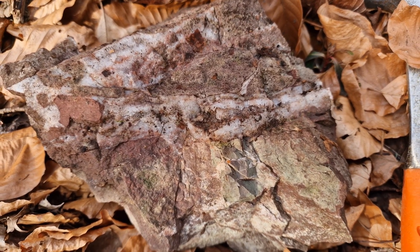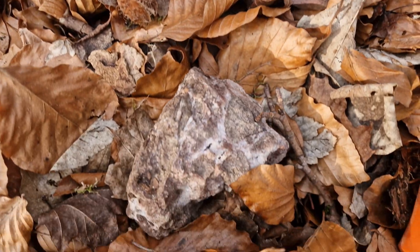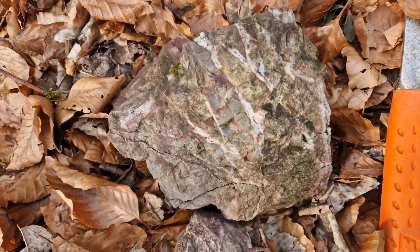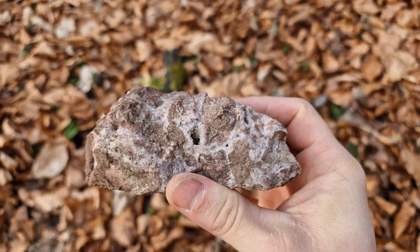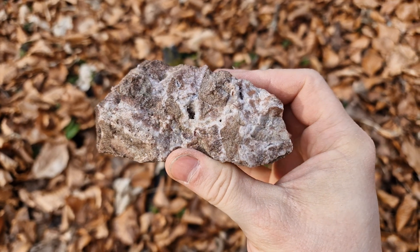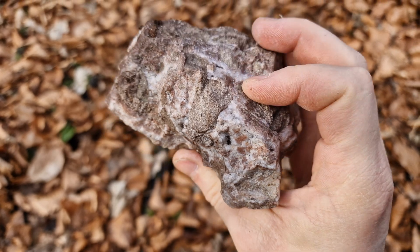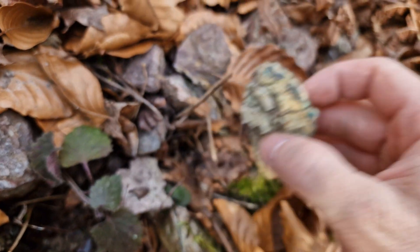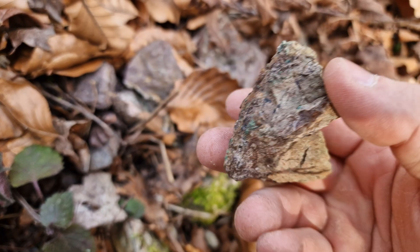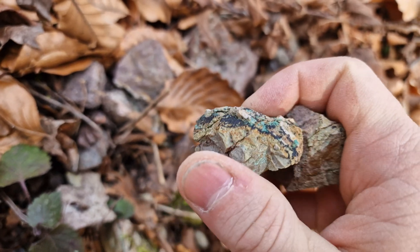Here are some quartz samples. And the first sign of secondary copper minerals. Very crumbly stuff.